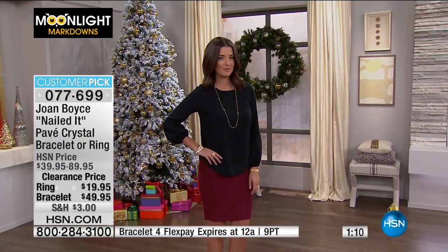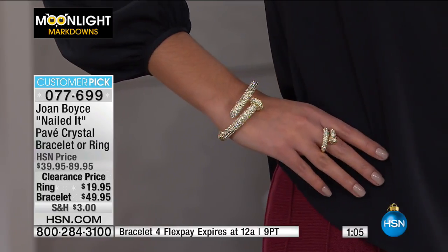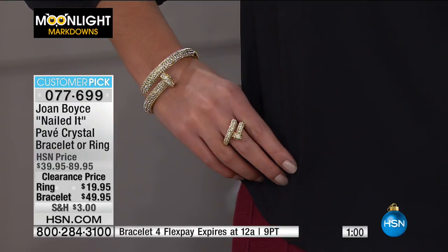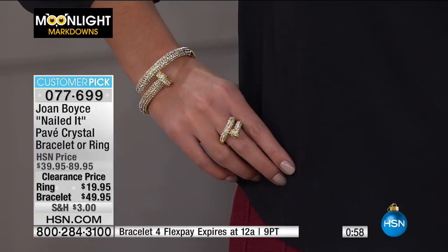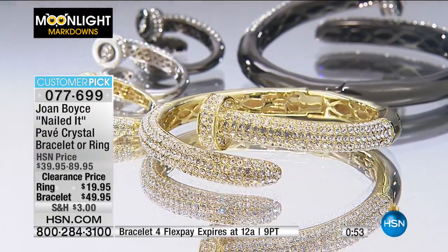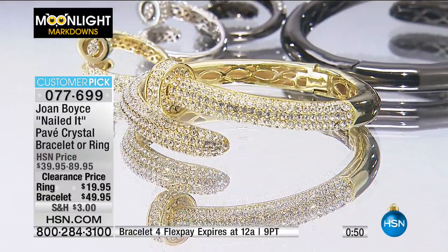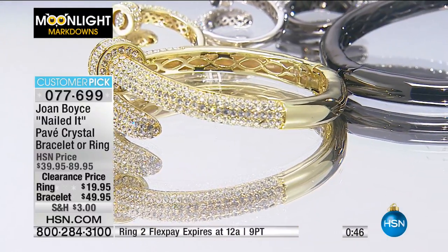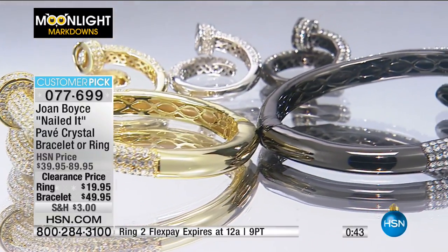Very limited quantity — we have 18 left on the bracelet, so take advantage. As for the ring, we have it in three colorways with less than 200 left between all colorways and sizes 5 through 10. With Moonlight Markdowns these things go very fast, and this is a customer pick — not at the reduced prices we have today, but at our original prices.